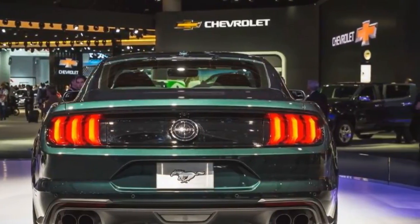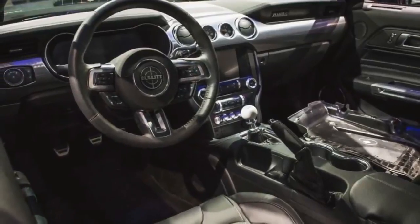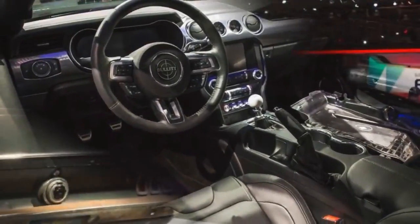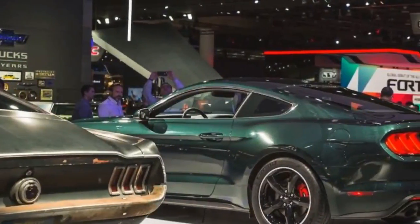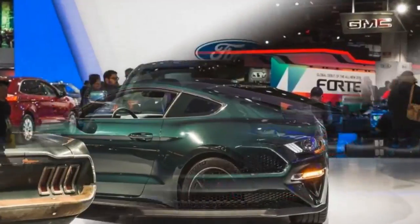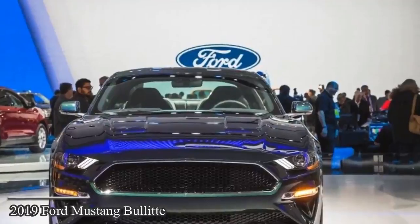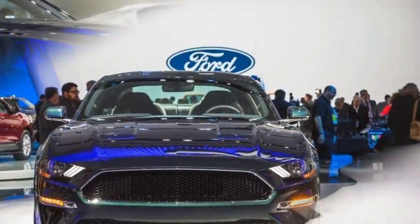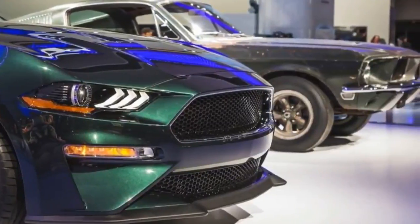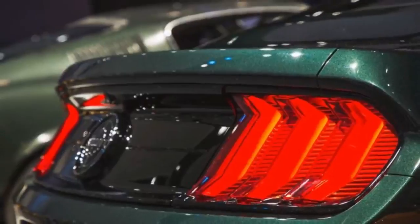The Bullitt is back. Ford's on-again, off-again special edition Mustang honoring the celebrated Steve McQueen movie Bullitt returns this summer, just in time to mark the 50th anniversary of the film. This is the third time Ford has offered a Bullitt-branded special edition, following previous versions in 2001 and the 2008–2009 model years, modeled after the 1968 Ford Mustang 390 GT Fastback driven by McQueen's character, Frank Bullitt.